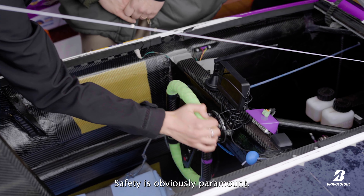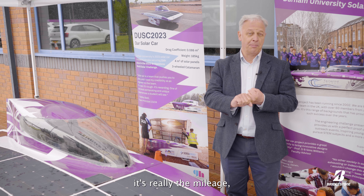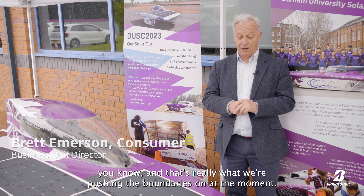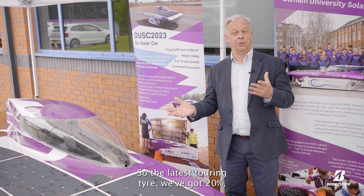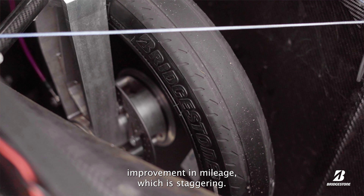Safety is obviously paramount, and when we look at the other part of tyre performance, it's really the mileage — that's what we're pushing the boundaries on at the moment. With the latest touring tyre, we've got a 20% improvement in mileage, which is staggering.